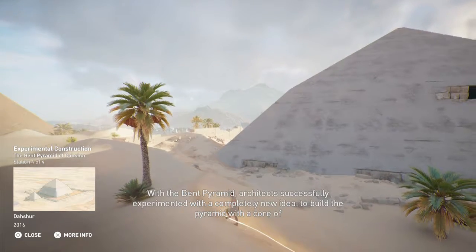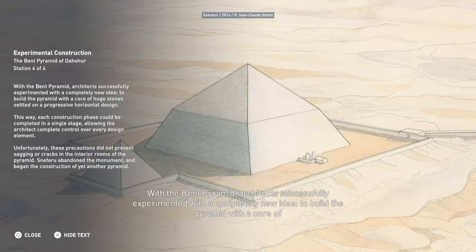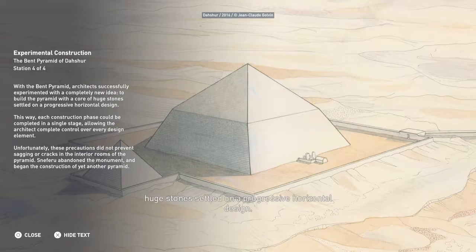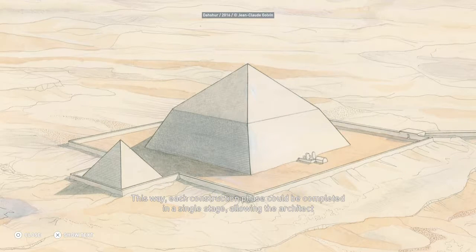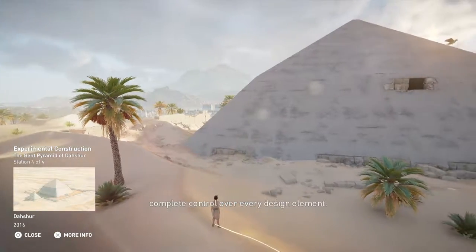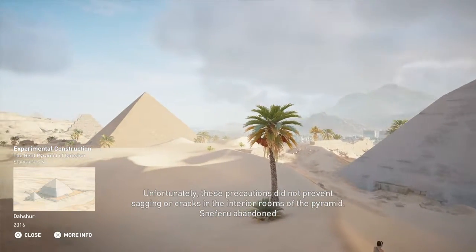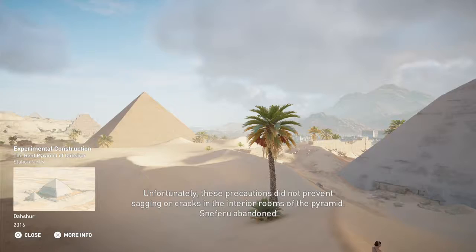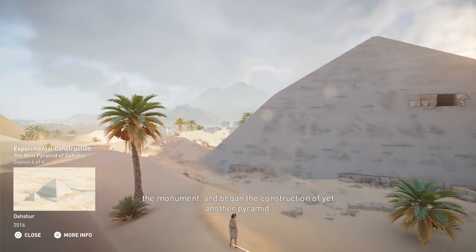With the Bent Pyramid, architects successfully experimented with a completely new idea: to build the pyramid with a core of huge stones settled on a progressive horizontal design. This way, each construction phase could be completed in a single stage, allowing the architect complete control over every design element. Unfortunately, these precautions did not prevent sagging or cracks in the interior rooms of the pyramid. Sneferu abandoned the monument and began the construction of yet another pyramid.